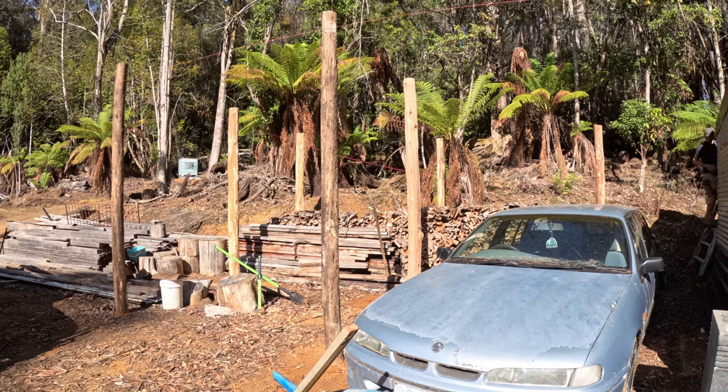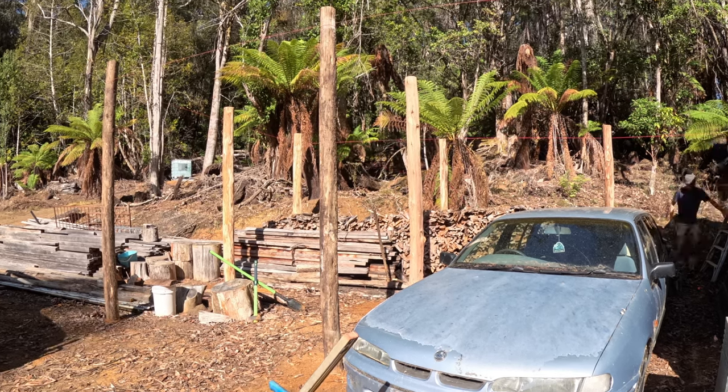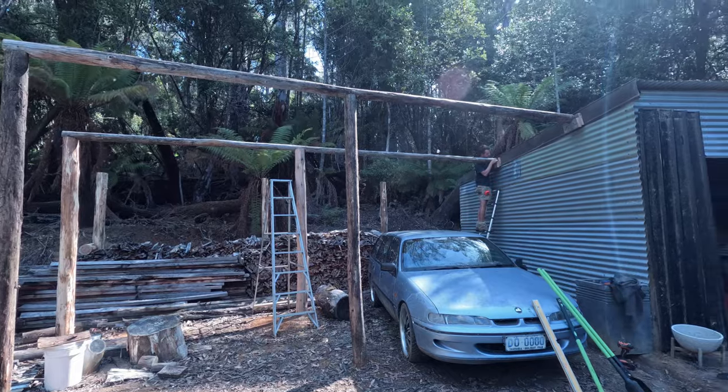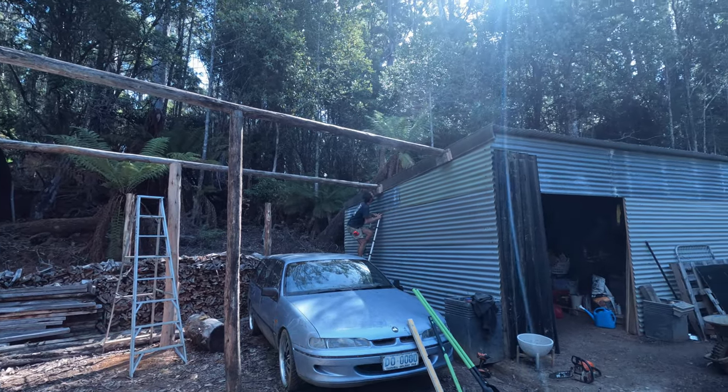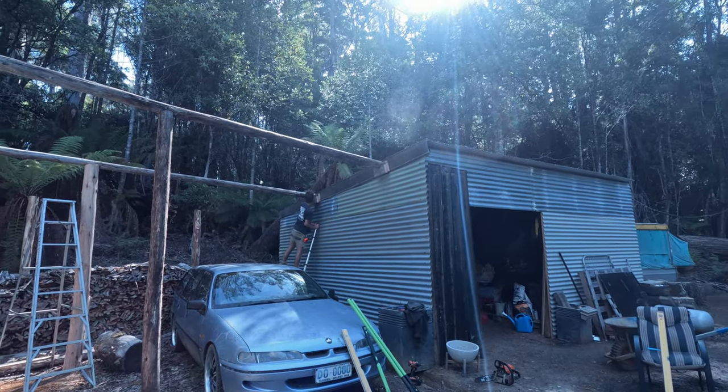Mitch pushed the front post back about a metre to give us a bit more room between the carport and the caravan awning to pull the car in and out, as it would have been a bit squishy if we'd kept the posts out the front. Hoisting those roof beams into place was no small feat — thank goodness for Mitch's dad lending a hand, because there was no way I would have gotten some of the larger logs into place.